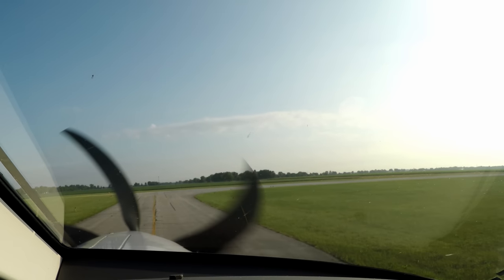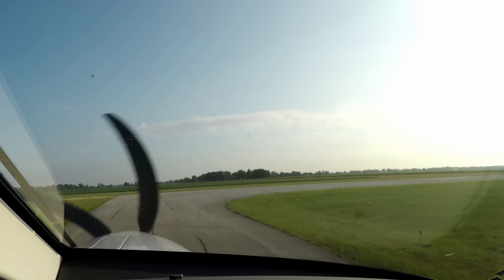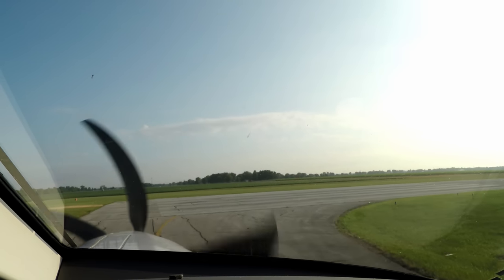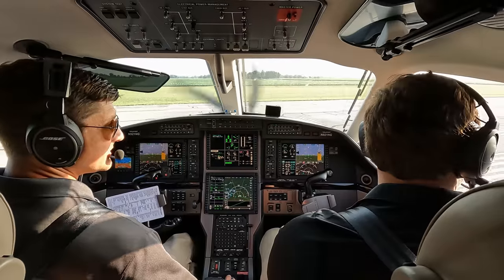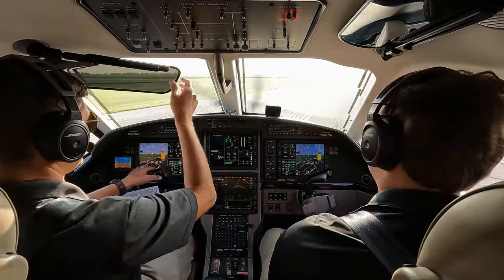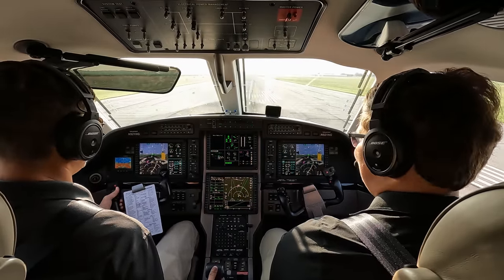You guys should get a good view of the remote control air show going on at Goshen this week — we have a regular air show around the 4th of July every year, and the next weekend is a remote control air show on the grass runway. All right, flight idle, calm winds, no wind correction. All gauges look good and CAS is clear except for the maintenance memory full. Here we go.